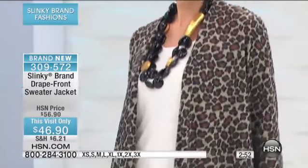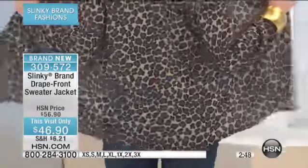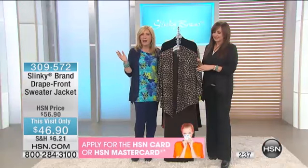But it has swing to it. It moves with you. It's a fun, playful jacket that you're going to enjoy, that you're going to throw over your blacks, your taupes, your browns, your reds, your colors, to give it that pop.